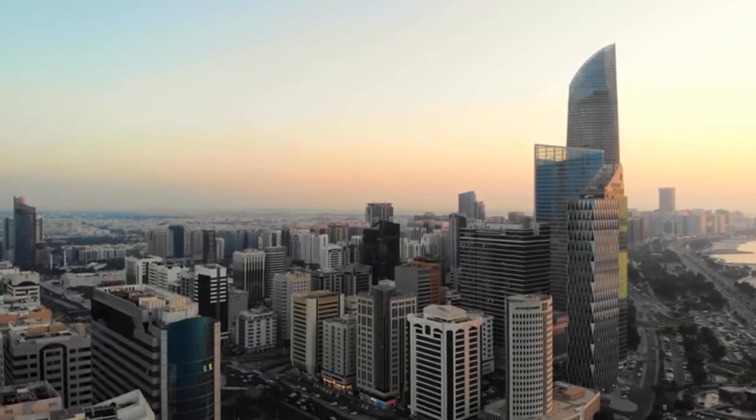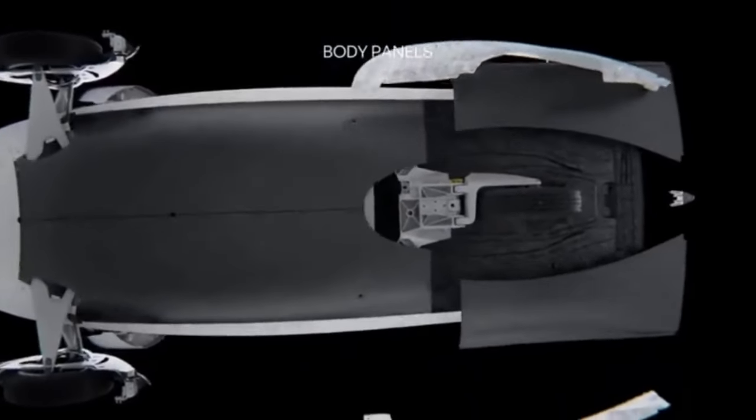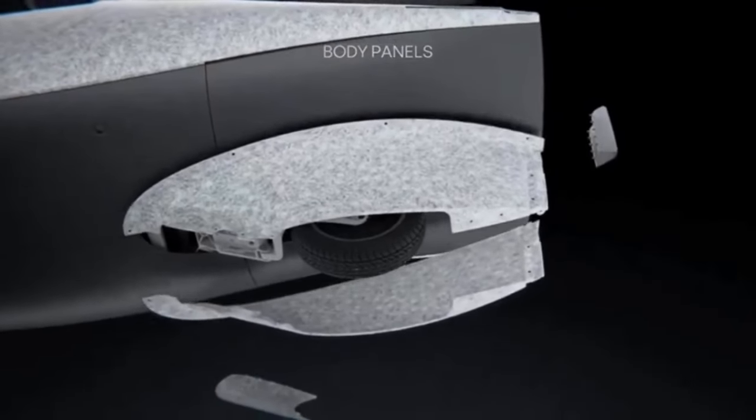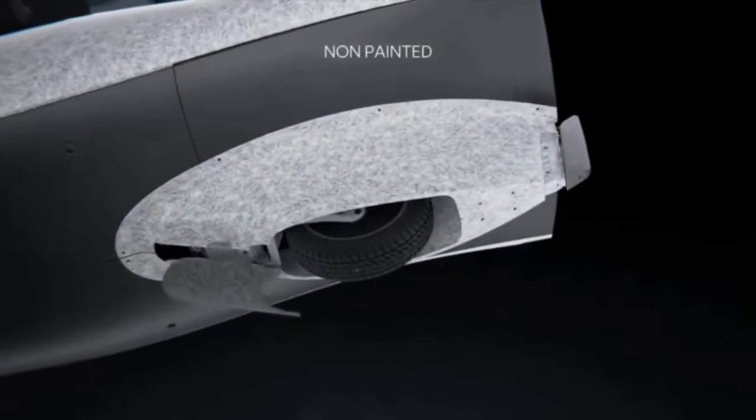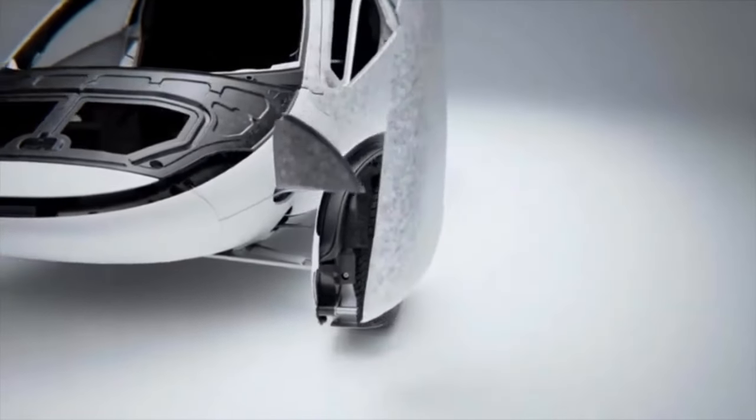Aptera Motors displayed its first production body on the way to its Carlsbad, California headquarters, prior to announcing plans to enter the UAE market. Inside the Aptera UAE Union Anniversary Edition solar power car is a cooling cabin equipped with smart technology.